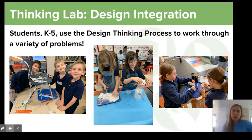Design is the third key to our classroom. Students K-5 use the design thinking process to work through a variety of problems — whether it be getting a little guy on top of a chair using certain materials, building a prototype of a dog designed for a client, or getting a ping pong ball down a zip line. We're giving them challenges and ways to think through how to solve these with other people, which is really important to us in Thinking Lab and ECS as a whole.